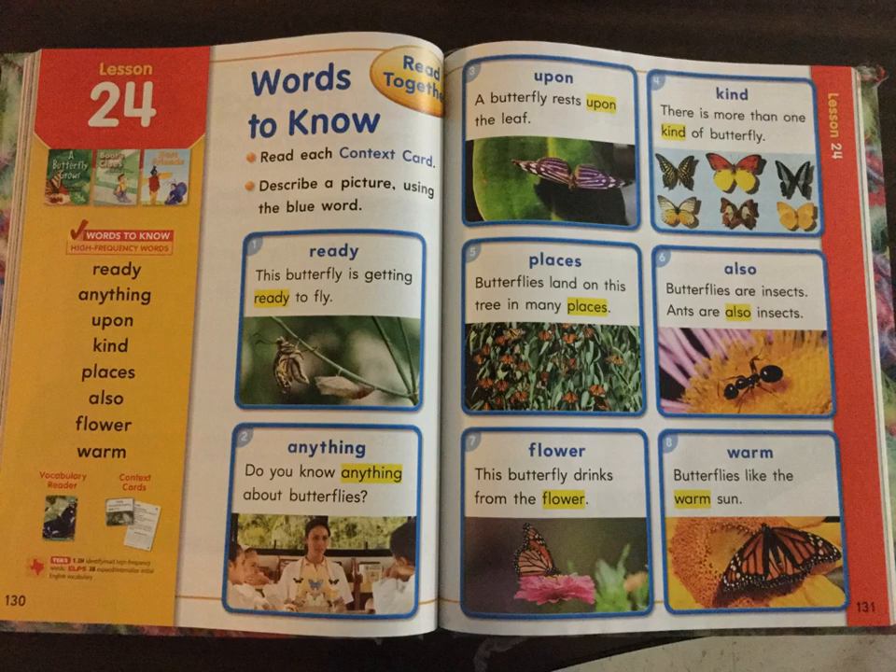Good morning, boys and girls. Today we are going to start with Lesson 24. So I'm going to give you just a minute to open up your book to Lesson 24. When you've got to Lesson 24, I want you to point to the first word in the gold box. Lesson 24.